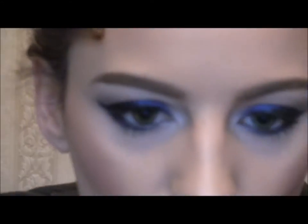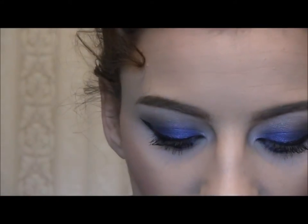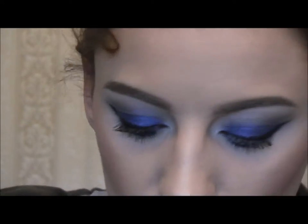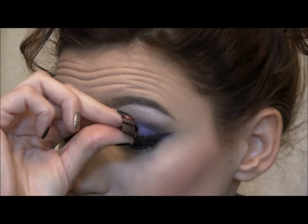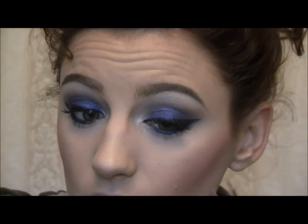The lashes I'm going to use are the Salon Perfect Demi Wispy lashes. This lady has a really nice full pair of lashes, so I'm going to use the ones she's using. I'll put a thin strip of glue on the lashes, let it get tacky, then glue it on. You plop it in the middle and then stick your ends down.